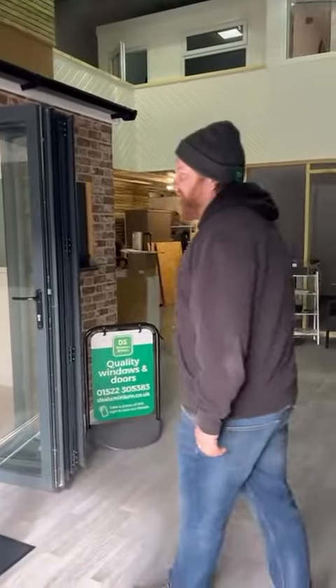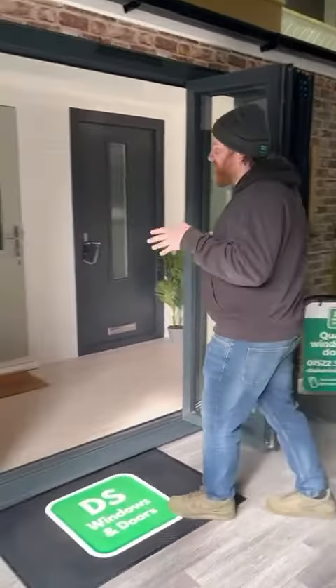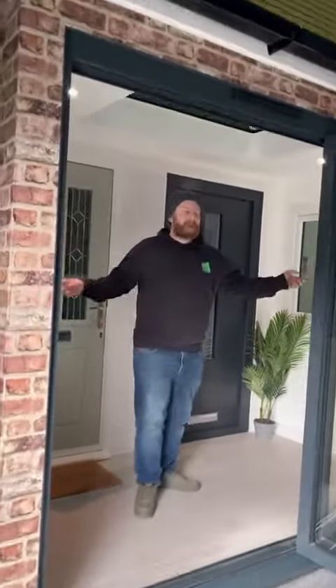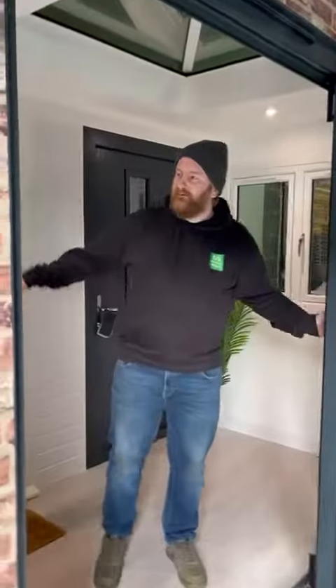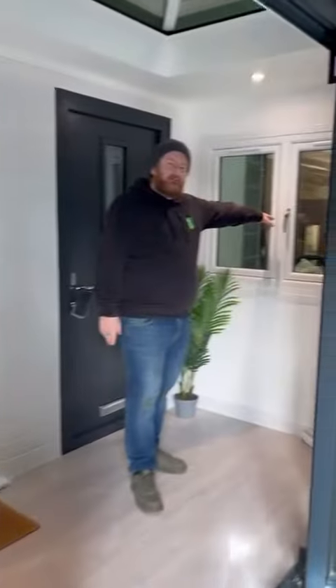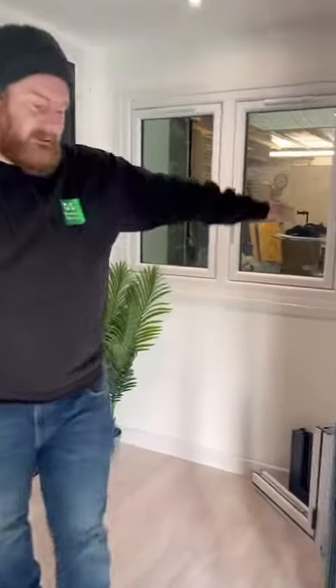Hi, I'm Darren, welcome to my crib. So this is the original showroom — it's got everything you need: sky lantern, bi-fold, two different types of windows, flush sash window there, aluminium window there.